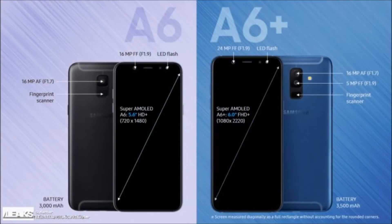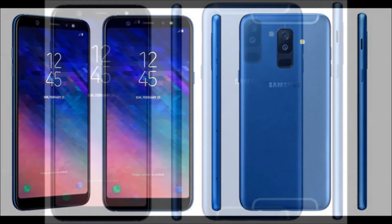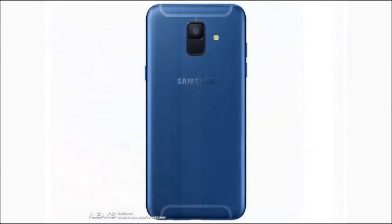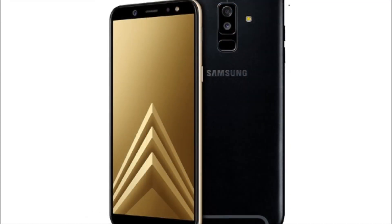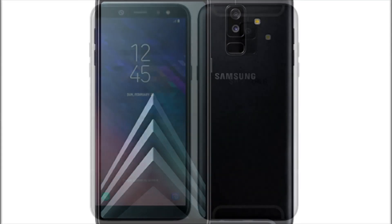Android 8.0 Oreo is pre-installed on the Galaxy A6 Plus with Samsung's Experience UI, and a 3,500 mAh battery is also included in this package. A 16-megapixel, f/1.7 aperture and 5-megapixel, f/1.9 aperture dual-camera setup is located on the back of the Galaxy A6 Plus, while a single 24-megapixel, f/1.9 aperture camera sits on the phone's front side. Dolby Atmos Audio is included in the Galaxy A6 Plus as well, and the phone includes a 3.5mm headphone jack, just like the Galaxy A6.